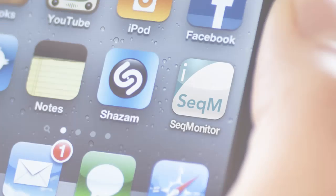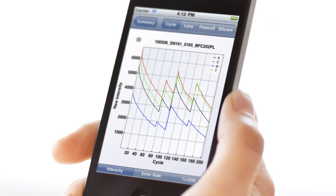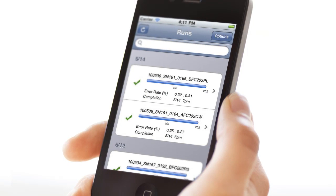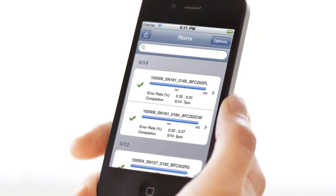We know that after the first couple of runs, people won't want to be sitting in front of their instrument to see how things are going. So through SeekMonitor, you can also assess performance of a run, see what your cluster densities are like, your estimated output, and all the quality metrics that people would like to know about. You can actually assess that on any smartphone, on an iPad, on another computer — you can do it in another lab or down the road at Starbucks. It's very easy to see how a run is performing.